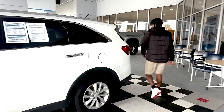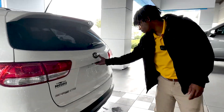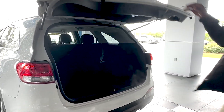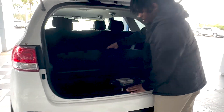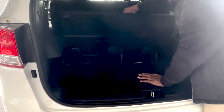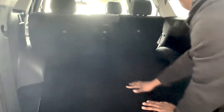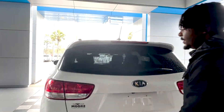Coming over to the back, got your Kia badge again right there, your Sorento badge down there. Open the tailgate — you have plenty of room back here. Those seats fold down. You got cubbies right here for storage, your jack right here, and up here you get another place for storage. Got a 12 volt right there. Close this down.